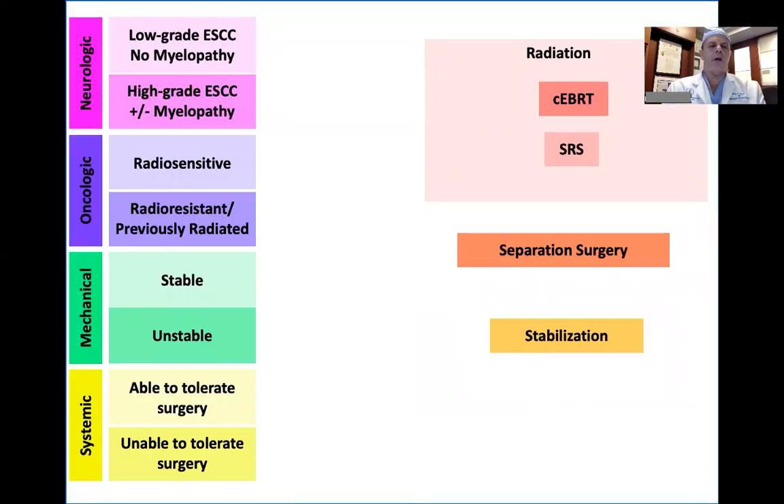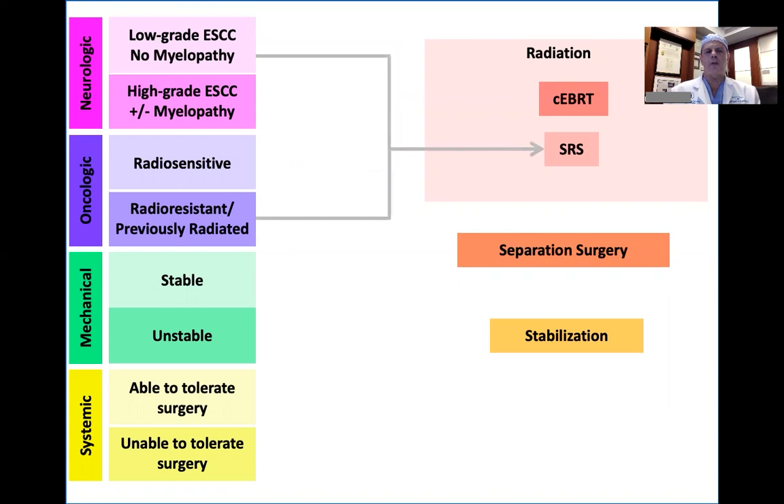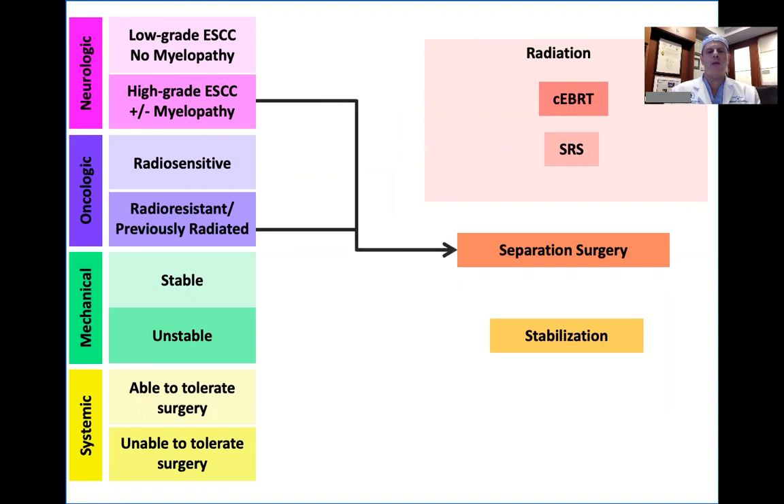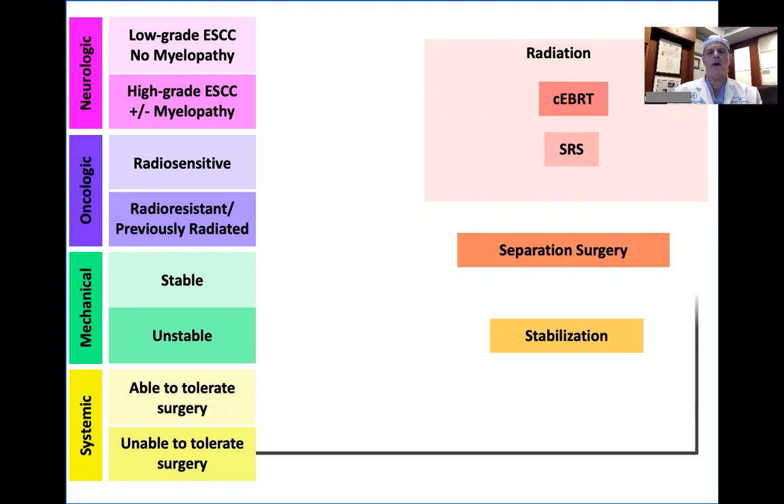So at least in 2023, this is what NOAMS looks like, although we expect it will change again every couple of years as we integrate newer evidence-based medicine and technologies. For radio-sensitive tumors, regardless of the degree of spinal cord compression, we're very comfortable using conventional external beam radiation — except breast and prostate patients who are myelopathic, who require surgical decompression. For radio-resistant tumors with mild or no spinal cord compression, we go straight to stereotactic radiosurgery — often 24 Gray single fraction or 8-10 Gray times 3 fractions. For radio-resistant tumors with high-grade cord compression with or without myelopathy, we use separation surgery followed by radiosurgery. If the patient is unstable, that's a separate assessment requiring a stabilization procedure. Everything is predicated on what the patient can tolerate from a systemic disease standpoint.